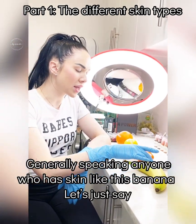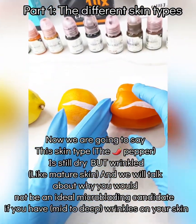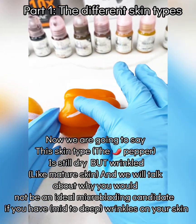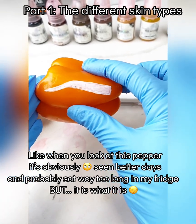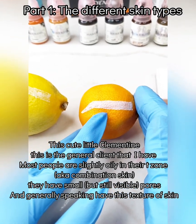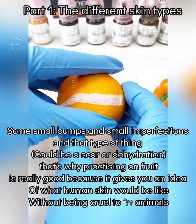Generally speaking, anyone who has this banana — let's say this is dry skin — would be a good candidate. Now, this skin type is still dry but wrinkled. We're going to talk about why you would not be an ideal microblading candidate if you have wrinkles on your skin. Like, when you look at this pepper, it's obviously seen better days. This cute little clementine is the general client that I have. Most people are slightly oily in their T-zone, they have small pores, and generally speaking have this texture of skin — some small bumps, small imperfections, that type of thing.